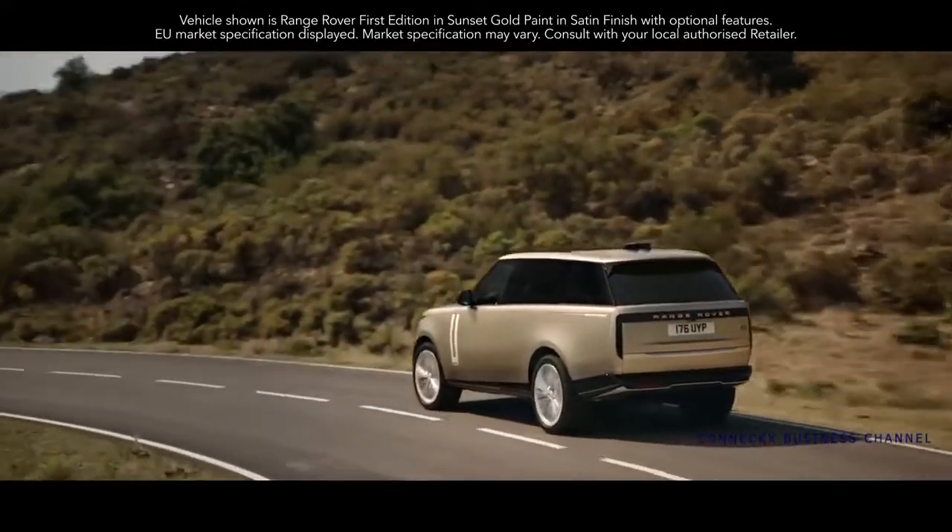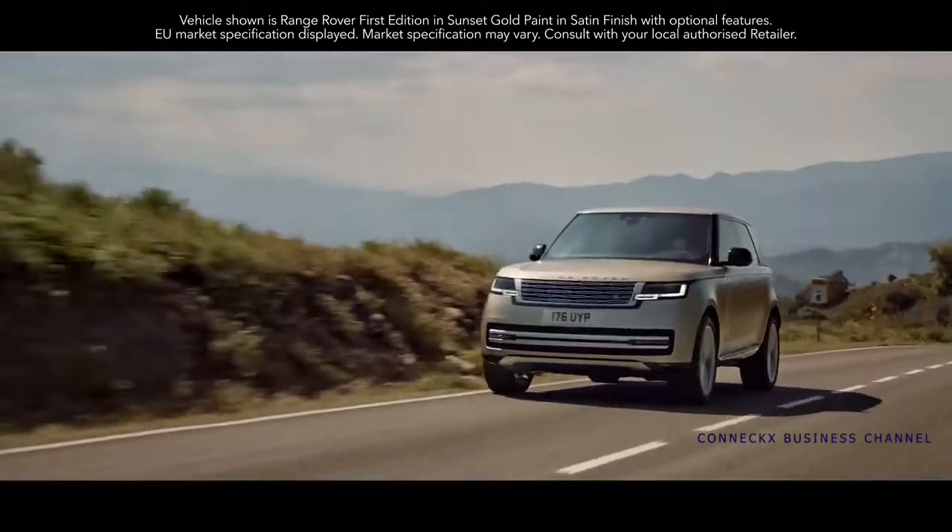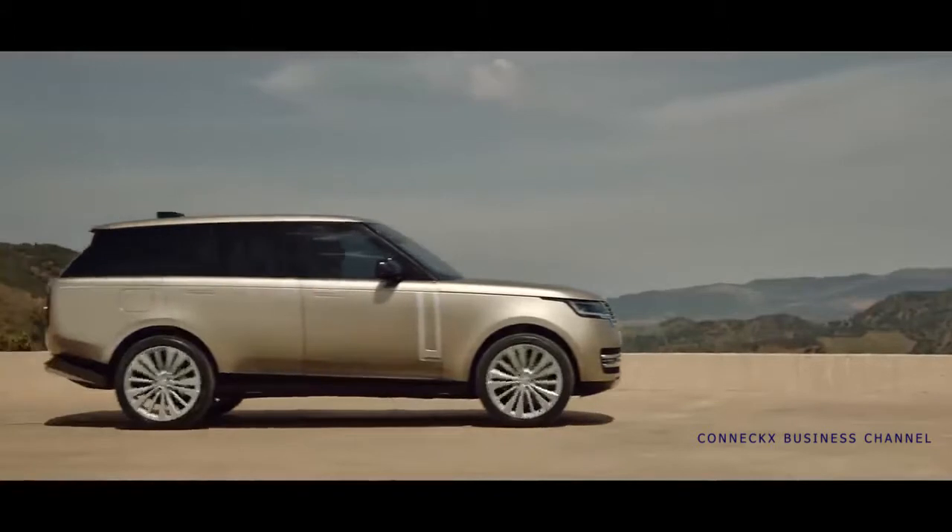Introducing the new Range Rover. Breathtaking modernity, peerless refinement and unmatched capability. Informed by more than 50 years of evolution.